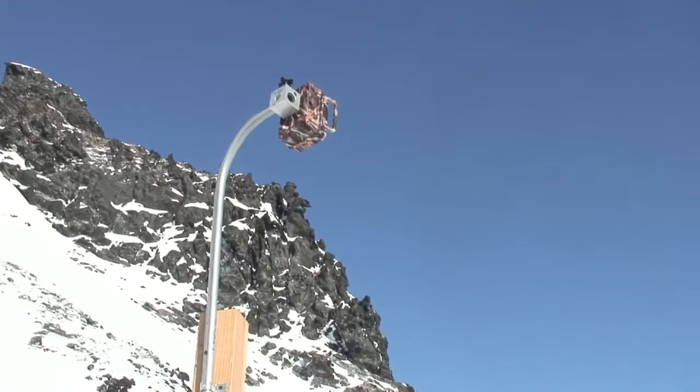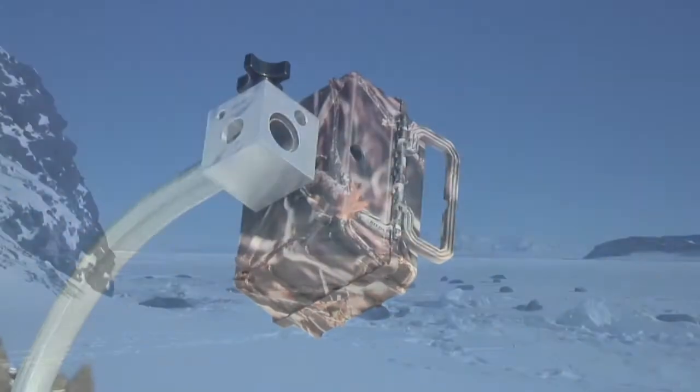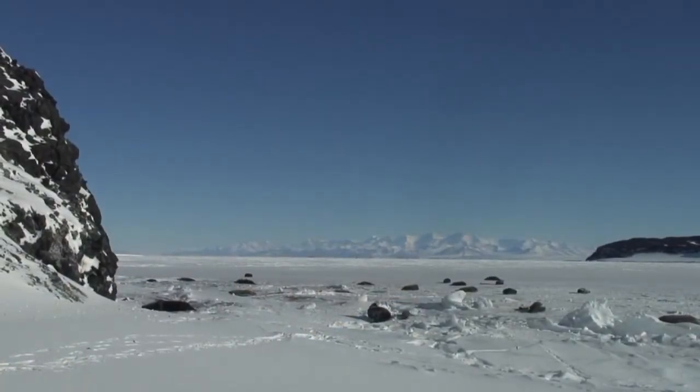And we're looking forward to posting videos from the new time-lapse cam as the Weddell seal field study season progresses.